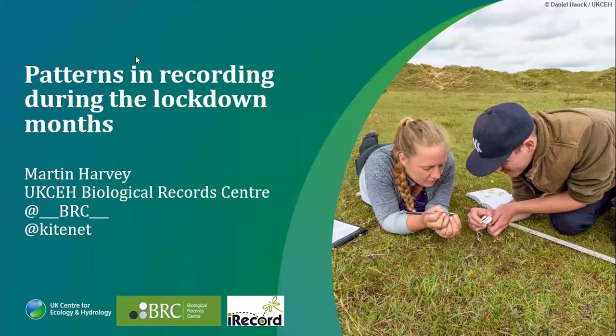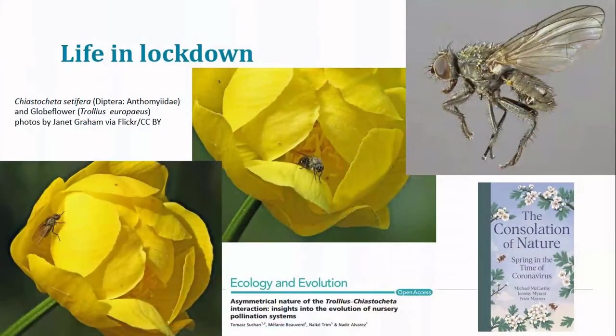Good to be talking to everybody this morning and to pick up on some of the initial patterns that seem to be emerging from some of the records coming in. Just this week, I got hold of a copy of this new book, 'The Consolation of Nature', that Michael McCarthy, Jeremy Minot and Peter Marron have put together, which is basically a joint diary of their experiences of observing wildlife during the lockdown period. It's a really fascinating read, though this is perhaps a slightly odd place to start.